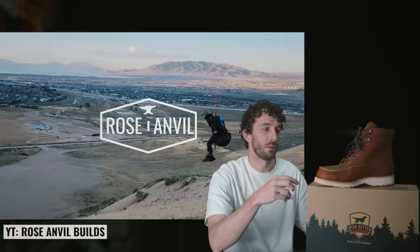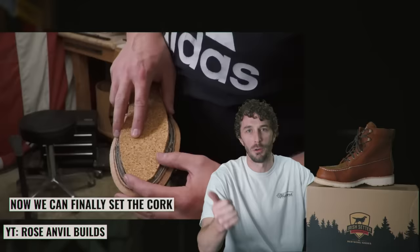They're saying it gets better and better each iteration dating all the way back to the '50s — we'll see if that's true. And if you missed us rebuilding a pair of these on the Rose Ample Bills channel, my buddy Jay who's a paraglider wore these out doing that, so we upgraded a bunch of features. It was a really fun video — go watch it, I'll put it in the description.